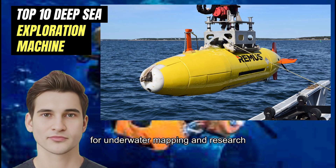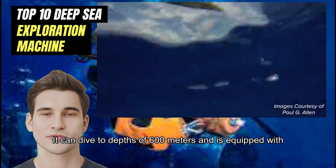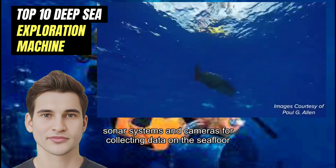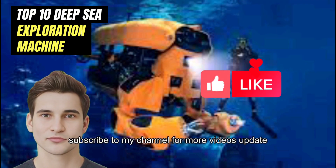Number 2: AUV REMUS. REMUS is an AUV used for underwater mapping and research. It can dive to depths of 600 meters and is equipped with sonar systems and cameras for collecting data on the seafloor.